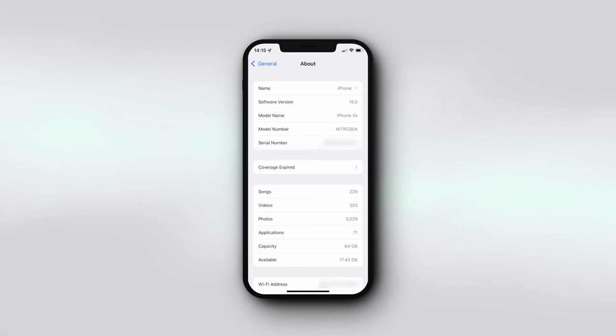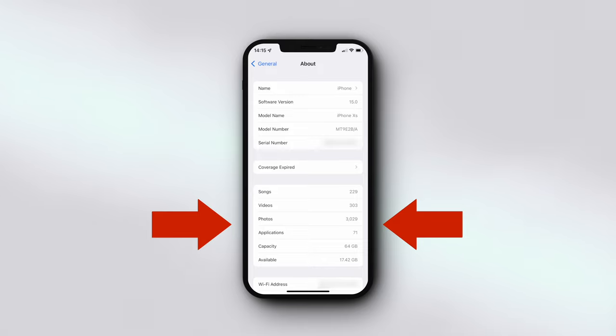And if you're not sure how to do this, if you're on an iPhone, go to Settings, General, About, and look at this section here. It will give you lots of useful information.